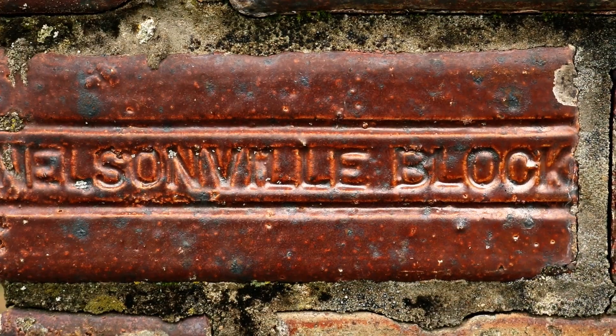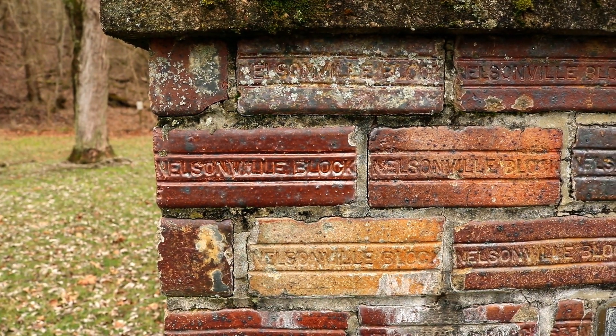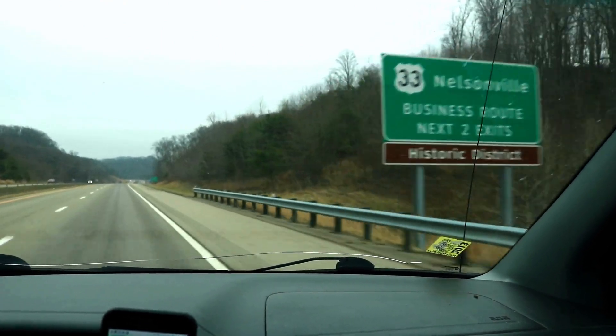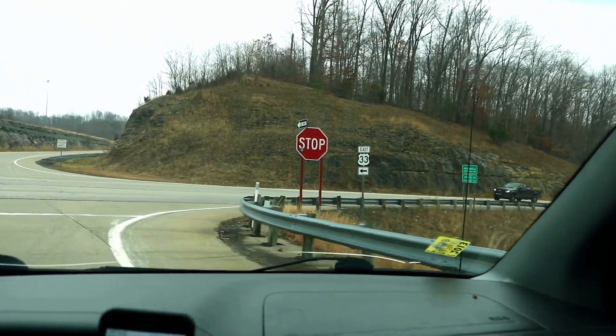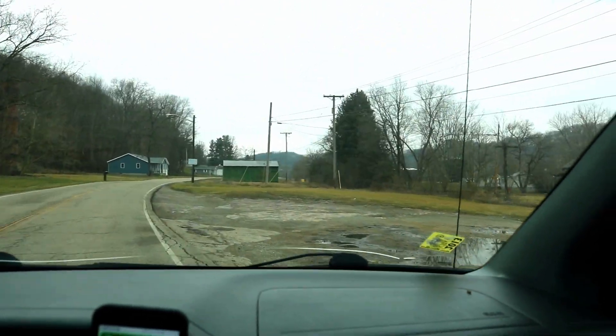Well, that and the copious bricks they produced, still in service in many building walls throughout the town and across the country. The park is about a five-minute detour off highway US 33 on the south side of Nelsonville. Your GPS services will take you right to it — park in the dirt swath directly across the road from the park.